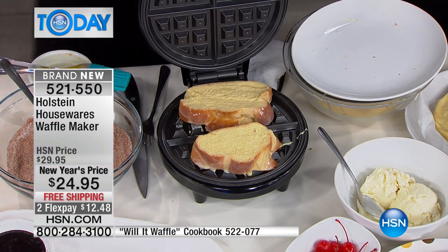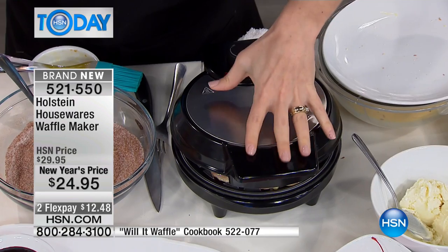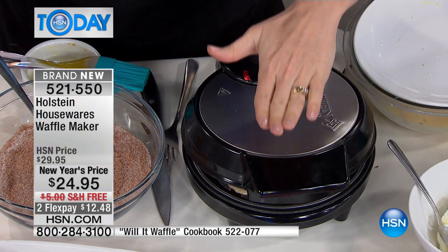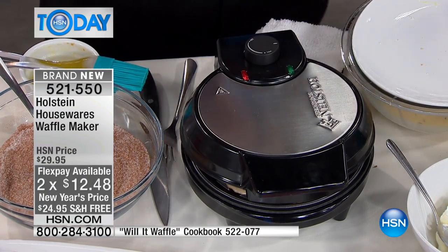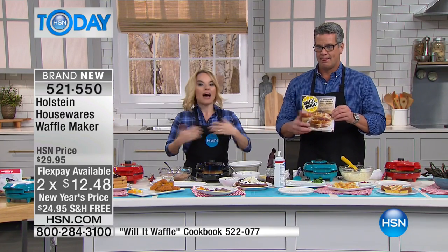You're going to make waffle French toast. So you're going to take your French toast mixture and put it inside. What I like to do when it's something that's a little higher is just do a little press — give it a little squeeze at the beginning. As it cooks, it's going to settle down. It's completely nonstick, and that means you can go from one thing to the next without a lot of cleanup.